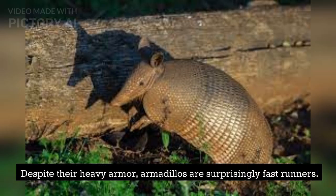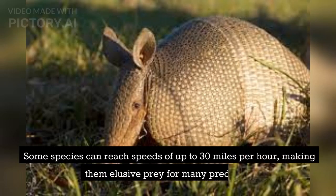Despite their heavy armor, armadillos are surprisingly fast runners. Some species can reach speeds of up to 30 miles per hour, making them elusive prey for many predators.